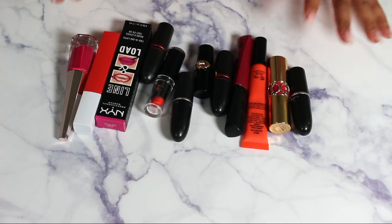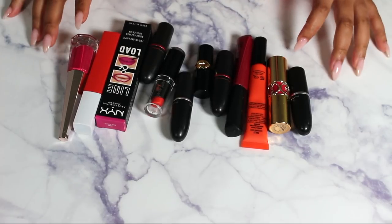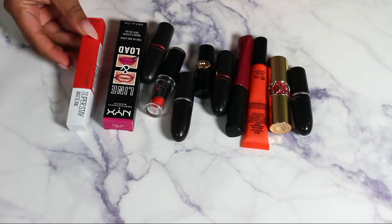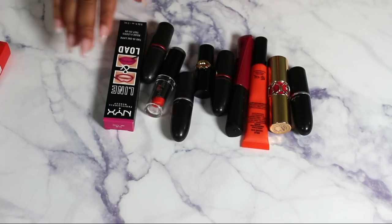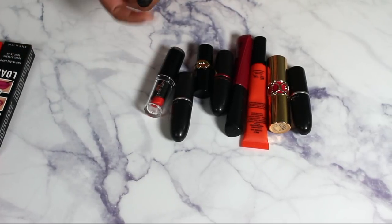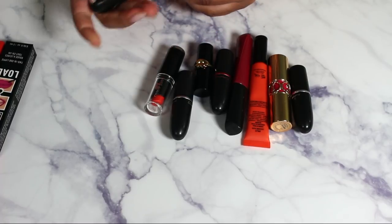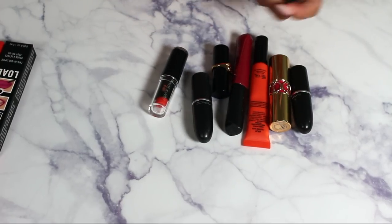Next I have my colored, bright lipsticks. I normally don't wear bright colors so I don't have that many, but I think this is perfect. Definitely keeping my Fenty, this Maybelline Matte Ink in Heroine — I just wore this in an Instagram tutorial — and a brand new NYX Lip Lingerie. This Viva Glam Nikki I will never ever wear, so I'm getting rid of it.